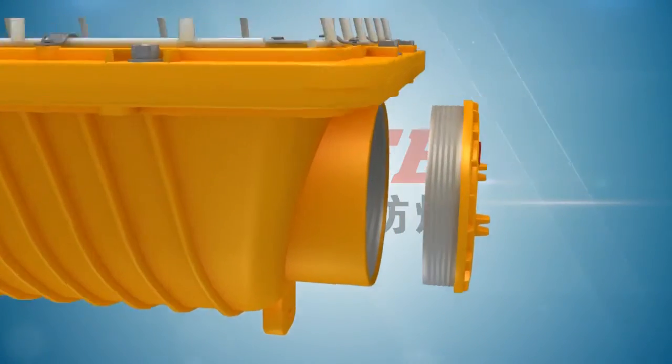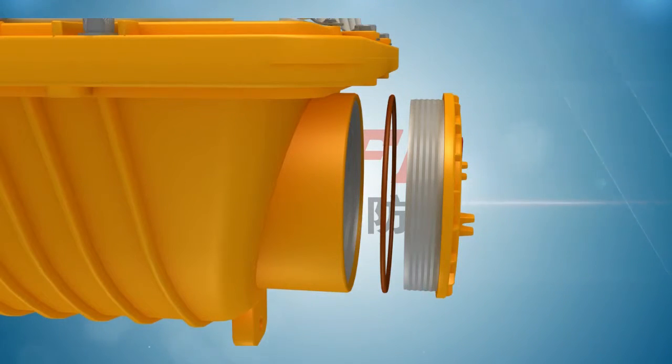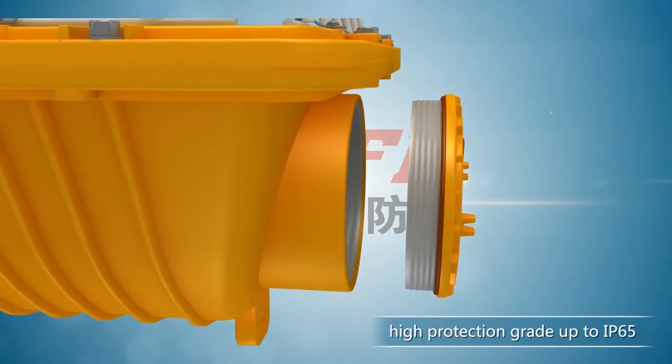The O-shaped rubber gasket is fixed between the joint surfaces, which ensures high protection rating up to IP65.